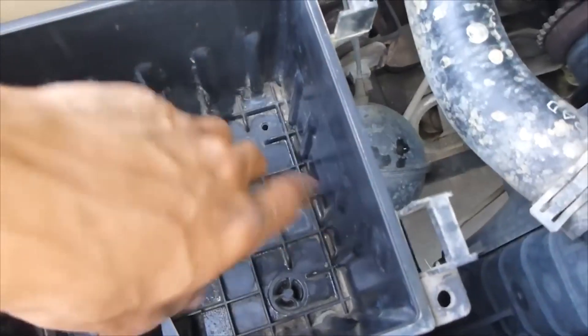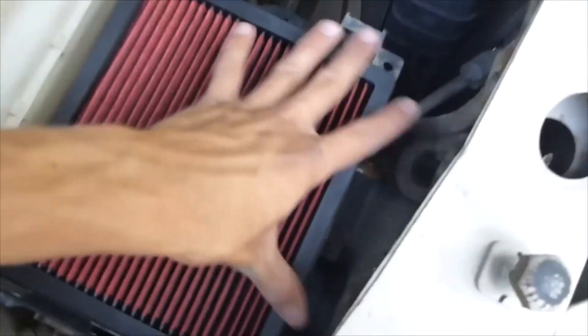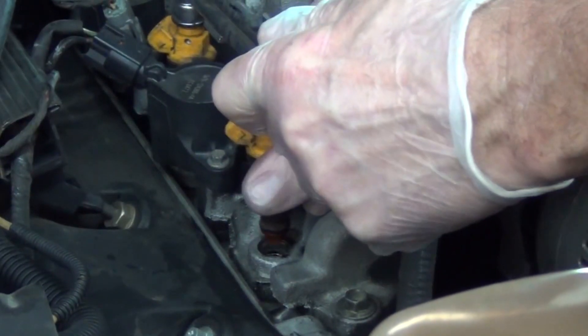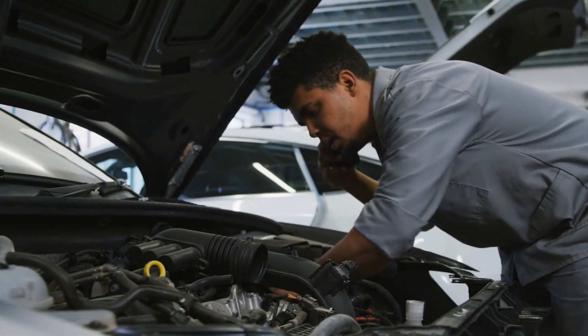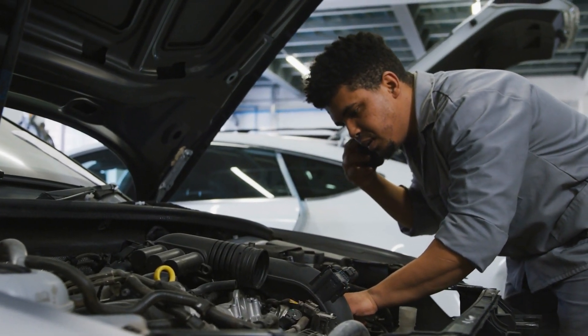As a simple solution, you can start by checking and replacing the air filter if it's clogged, as a clean air filter can improve the air-fuel mixture. You can also inspect the fuel injectors for proper operation. If the black smoke continues, it's important to have the vehicle checked by a mechanic.